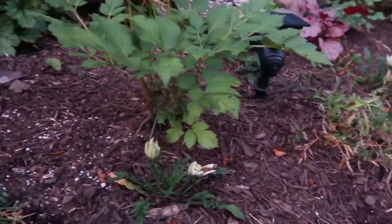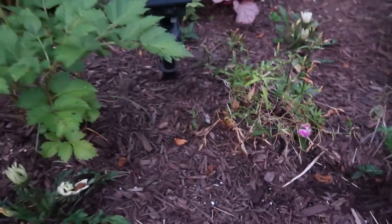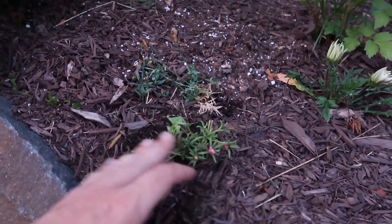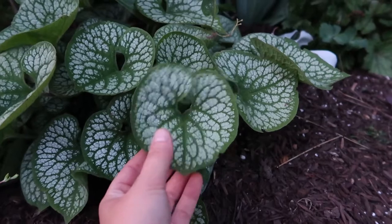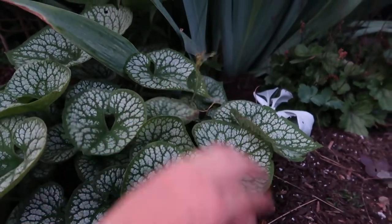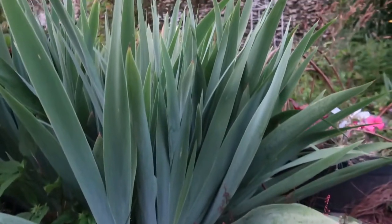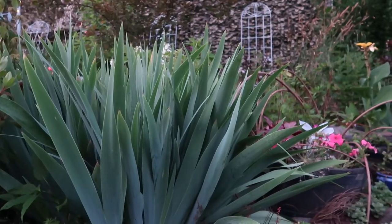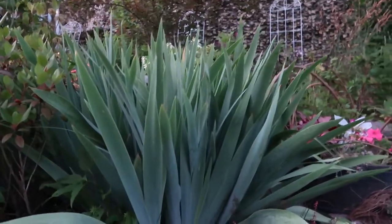Tucked in here is some dianthus that is now spent — it was a very magenta color, very pretty. Now spreading to fill in this whole area is some portulaca, very drought-tolerant plants. Over here is another brunnera — I love these leaves, they're so nice and bright. It's a three-season interest plant with forget-me-not blooms in the spring, spent now but very nice. I also have these blue-green strappy iris leaves that bloom a very light sky-blue color in the spring.